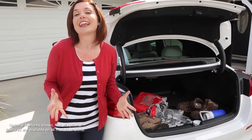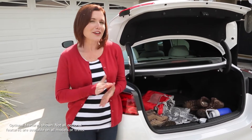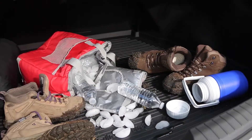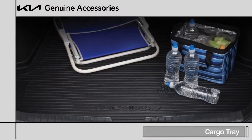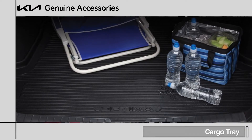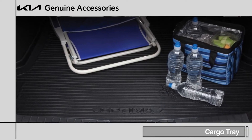Let's face it, if you lead an active lifestyle, your vehicle's cargo area is put to the test daily. And that could make it a challenge to protect it from wear. Fortunately, Kia now offers a handy cargo tray, perfect for your on-the-go needs.